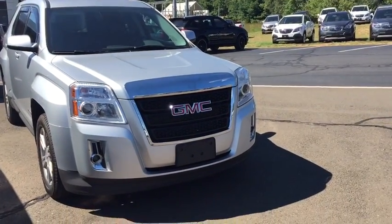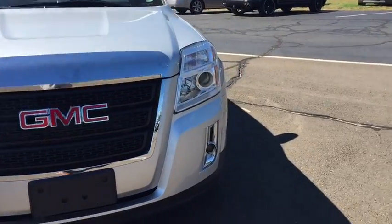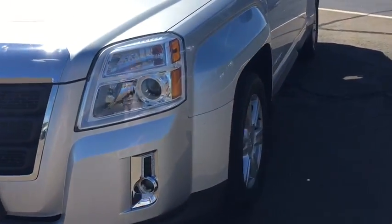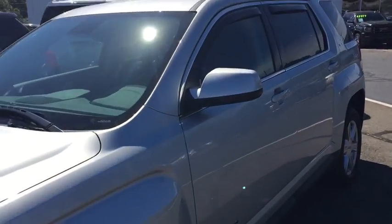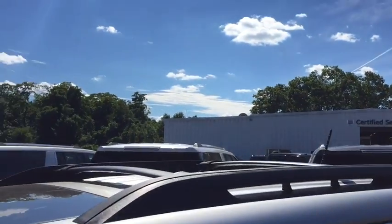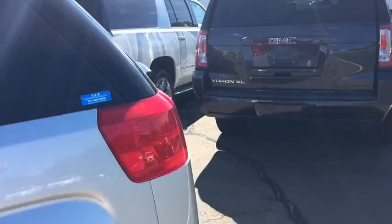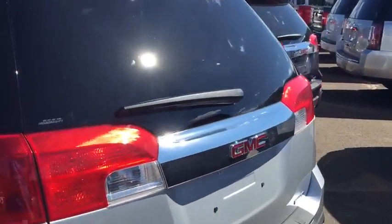Going over the standard features on this vehicle: you've got your alloy wheels, Lexan headlamps that use a projection beam system — super bright and very strong. You've got fog lamps down below, breakaway mirrors on the side, roof rails up above capable of supporting any of the Thule cargo systems, a power tilt-slide sunroof, and LED tail lights in the back.